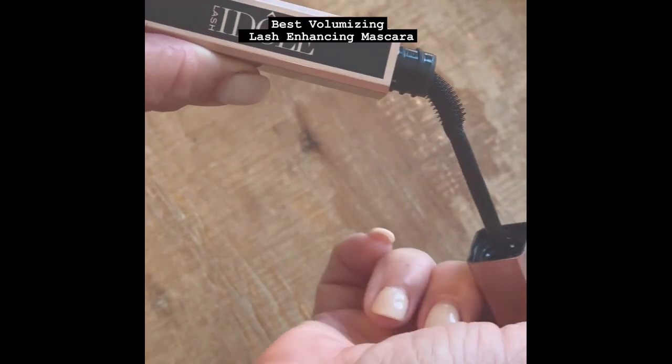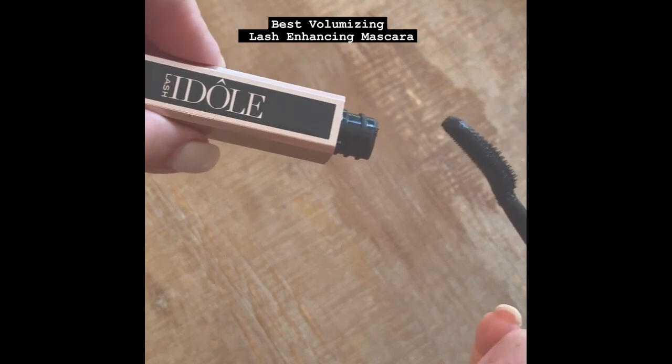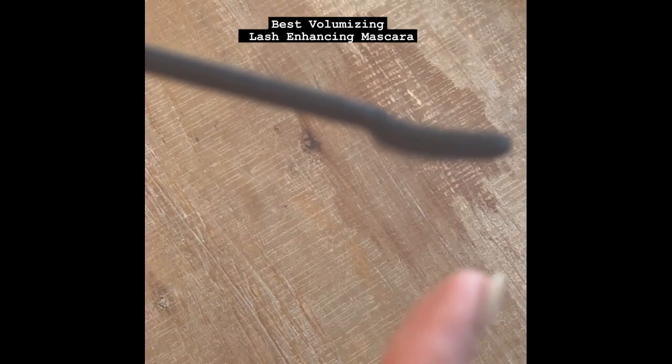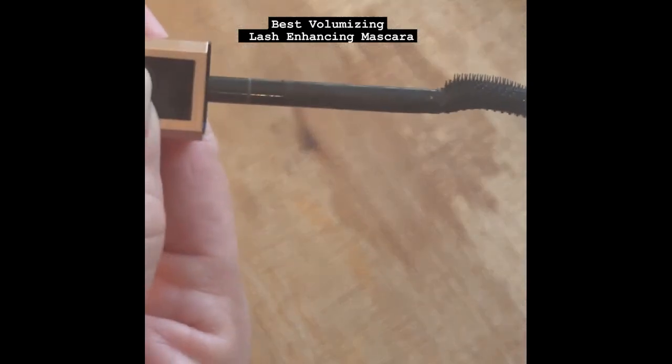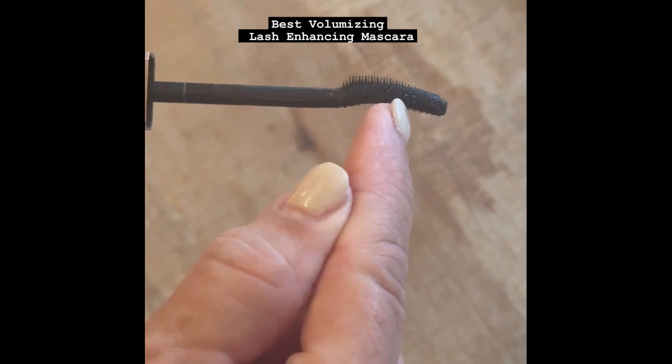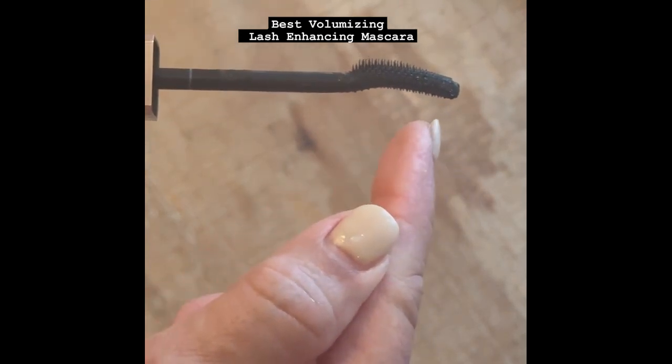Look how beautiful the container is. It is a next generation mascara. Its unique feature in this pretty container is an arched brush. Look how beautiful this brush is — it is arched.